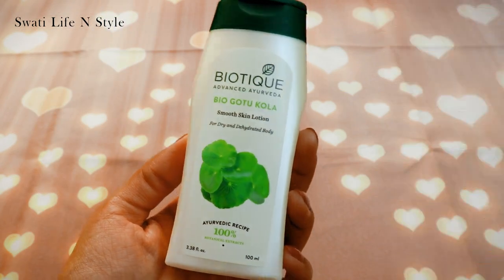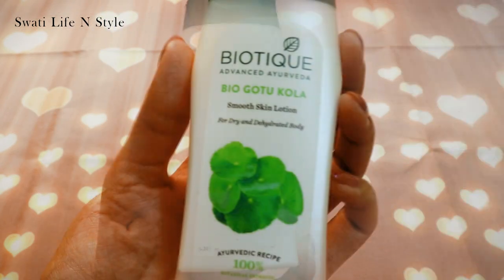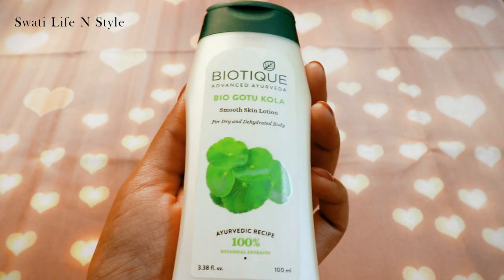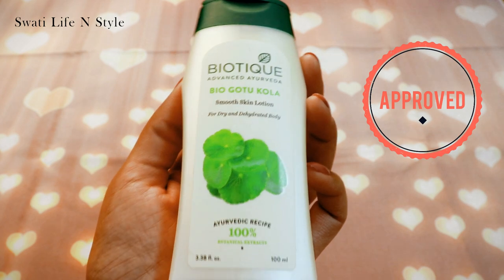To sum up everything: it is in an affordable range, this is a good quality product. It is lightweight, provides enough moisturizing, and is preservative-free. You can definitely try it.